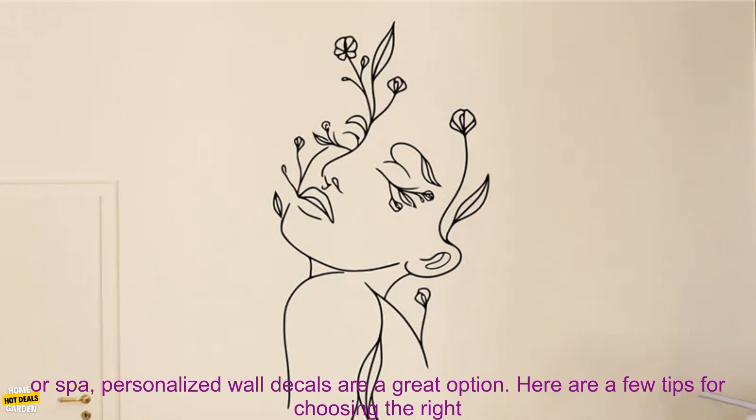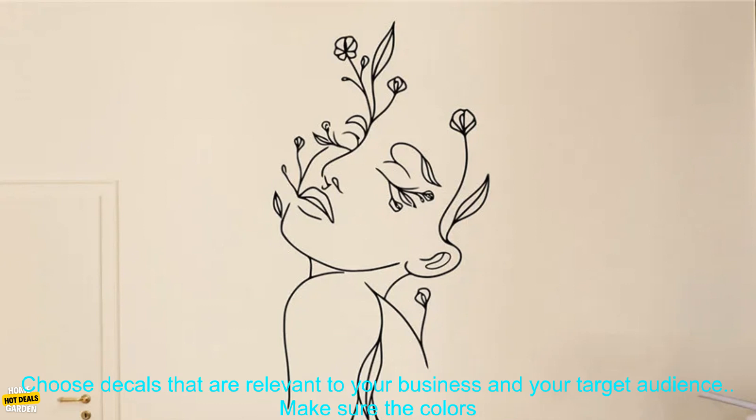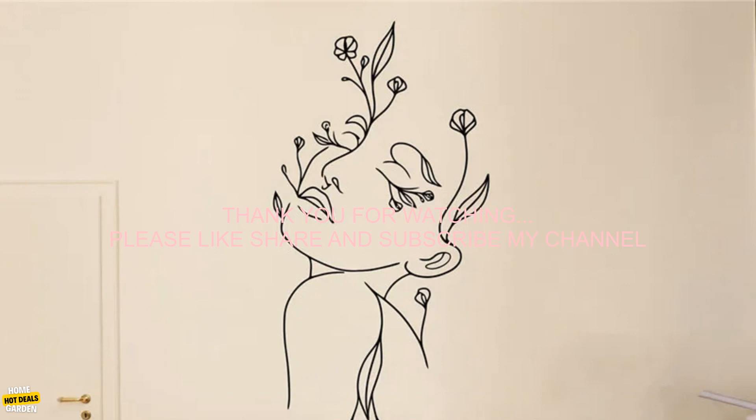If you're ready to add some personality and style to your beauty salon or spa, personalized wall decals are a great option. Here are a few tips for choosing the right decals for your business: consider the size and shape of the space you want to decorate, choose decals that are relevant to your business and your target audience, and make sure the colors and fonts of the decals work well with the overall look of your space.